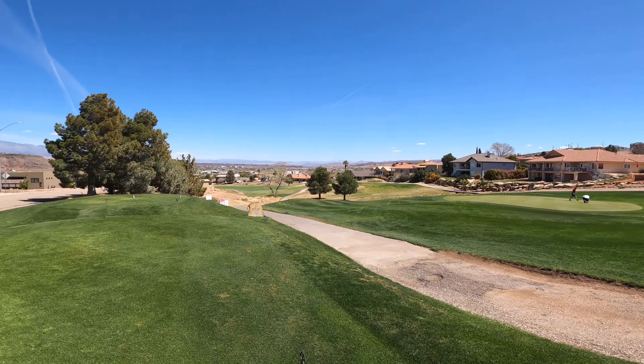Hello guys, welcome back to another RL golf video. Today I will be playing hole 18 at Southgate Golf Course. So let's get into it.